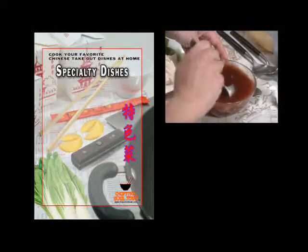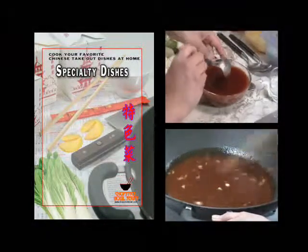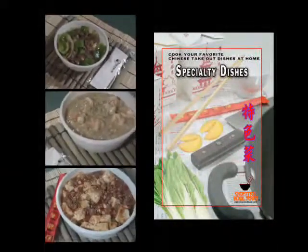You'll learn the Chinese takeout trick for seasoning meats and see what Chinese ingredients to use for sauces. You'll extend your skill set by adding a variety of favorites, like pepper steak, shrimp with lobster sauce, and mapo tofu to your own personal menu.